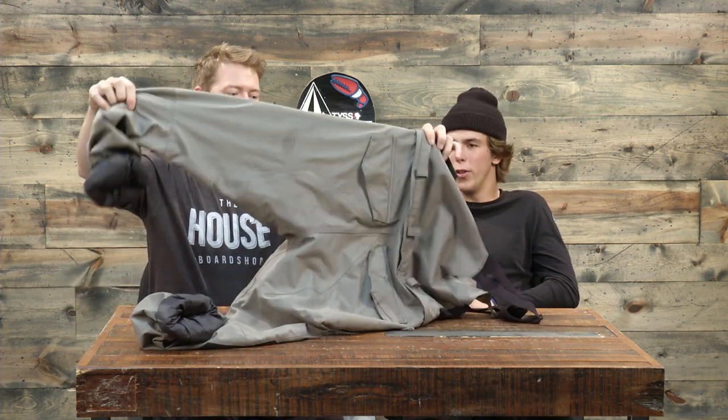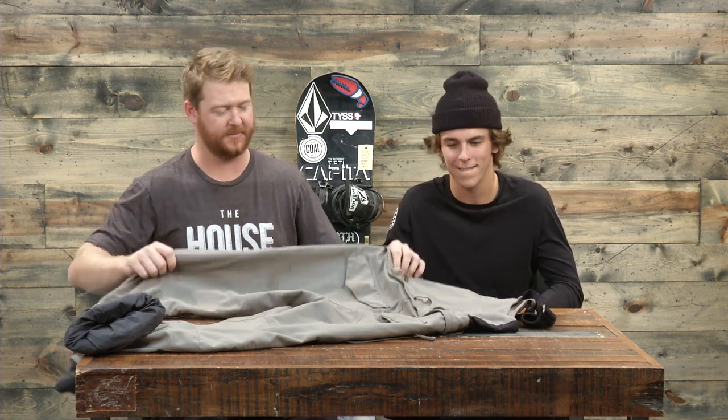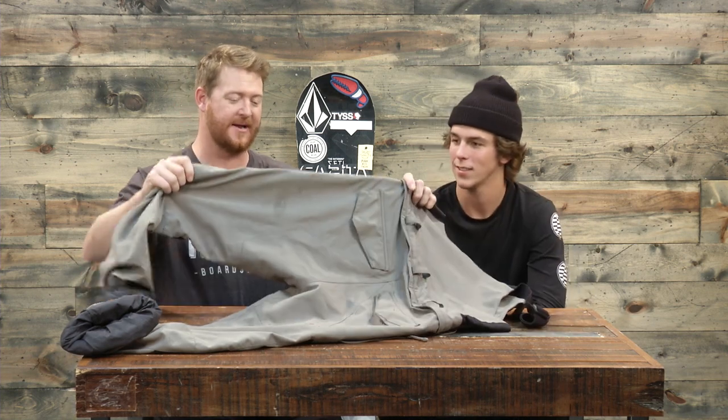How long have you been riding these? I rode them for probably half the season last year. And you're a total rider too — there's really no wear and tear. A little bit on the butt, but that happens. One lovely detail I think is the best about Volcom pants is they always do the Volcom stone butt patch. No one ever notices it — it's kind of hidden. It's kind of cool.